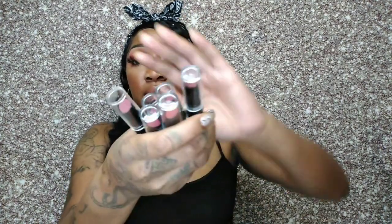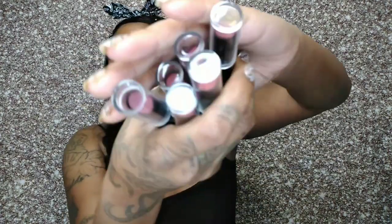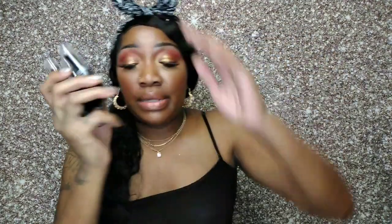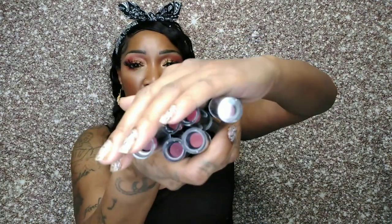Then I picked up these lipsticks — a whole set. These are the She Makeup Matte Lipsticks called the She Reds. They range from wine to burgundy to crimson to plum — a lot of different reds. It comes with six lipsticks. I plan on doing a lip swatch video for this that'll probably be my next drop, so be on the lookout.